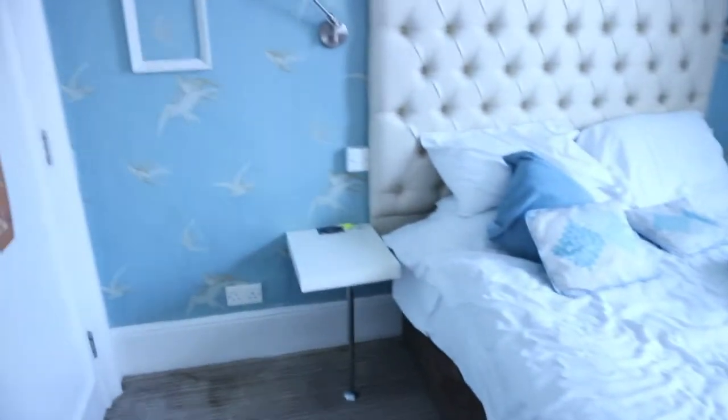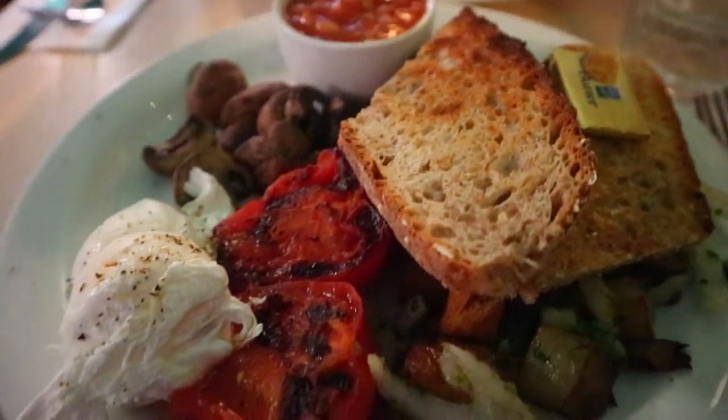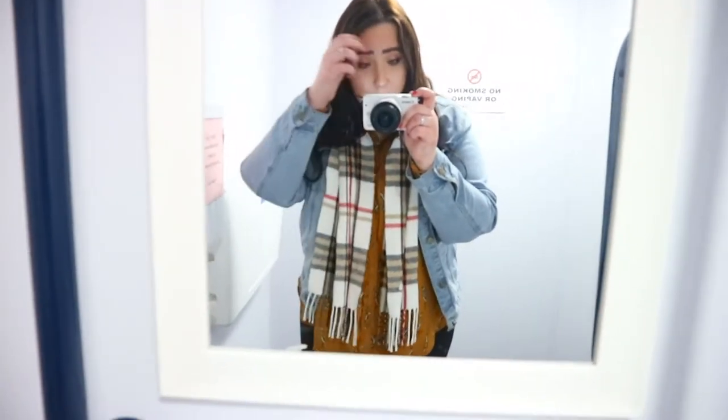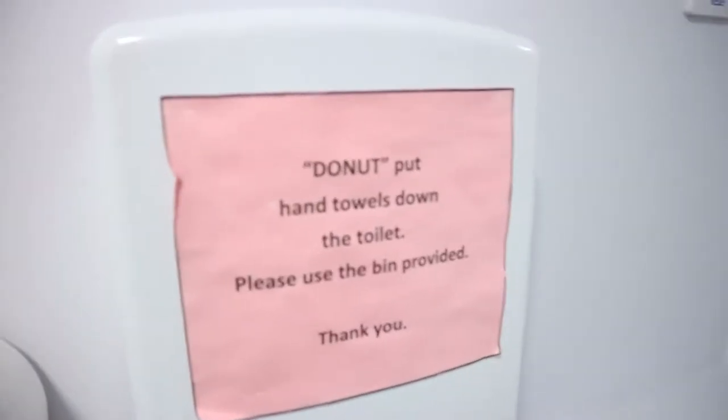This is our last day in Brighton which is really sad. Look at these pins I bought yesterday - cute! We're gonna go have some breakfast at the Breakfast Club. Bye bed, bye bedside tables, bye birds! We got a huge box of donuts and cronuts from Dum-Dum Donuts - so excited. We made it to Loughborough - it was a five-hour drive because of so much traffic, normally it's three hours from Brighton. Just gonna go through the car wash.